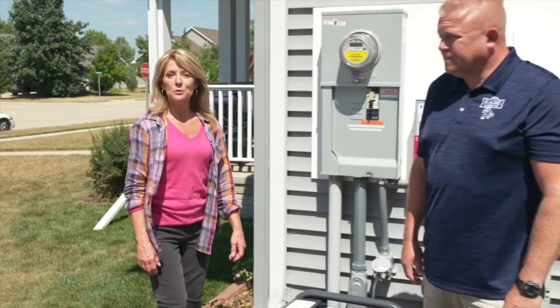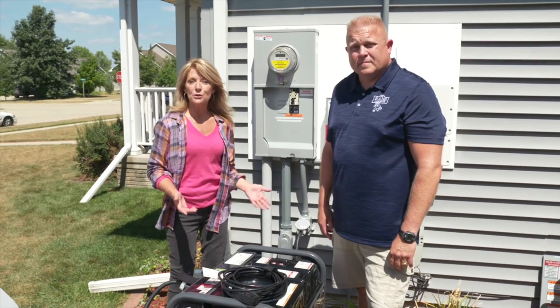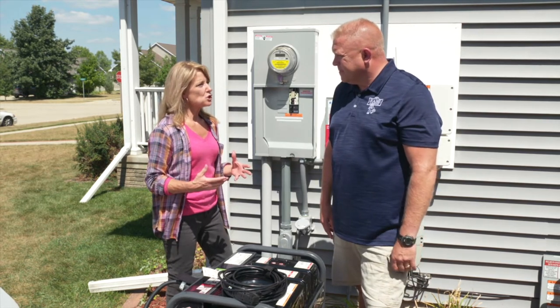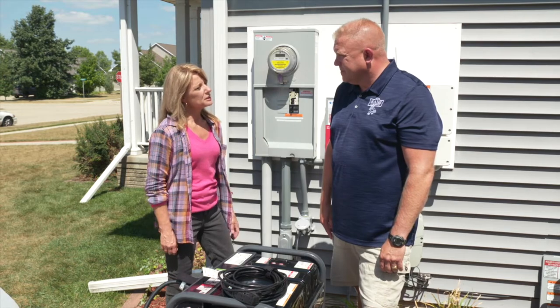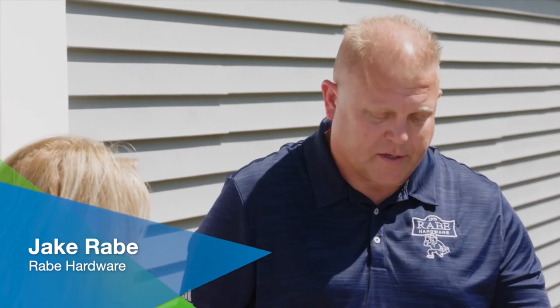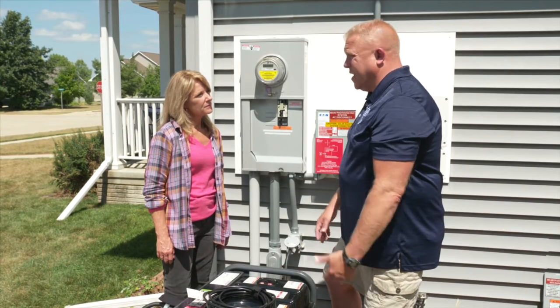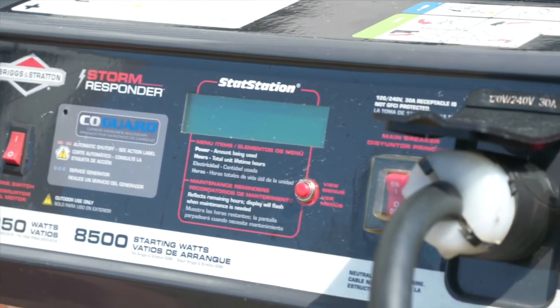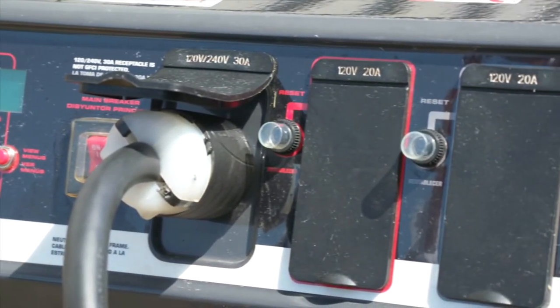If a storm knocks out power, many people rely on a gas-powered generator to keep their lights, refrigerators, and freezers running. Today we have Jake Robby from Robby Hardware to talk about generator safety. The biggest danger is carbon monoxide — it's a silent killer — not to mention improper maintenance. Dealing with a generator in the middle of a rainstorm can also be a hazard. What we like to see is a generator placed away from the home, not run in a garage or under a porch where doors and windows could allow carbon monoxide to enter the home.